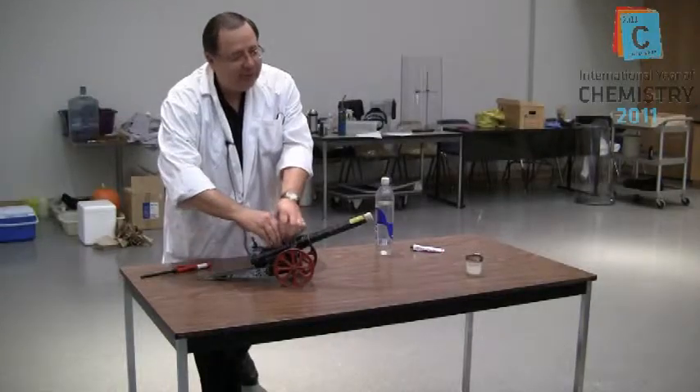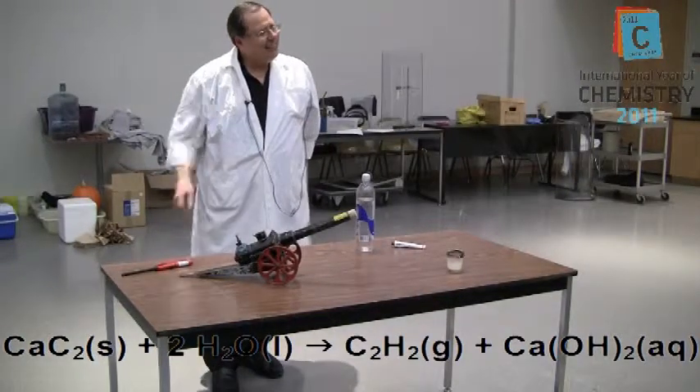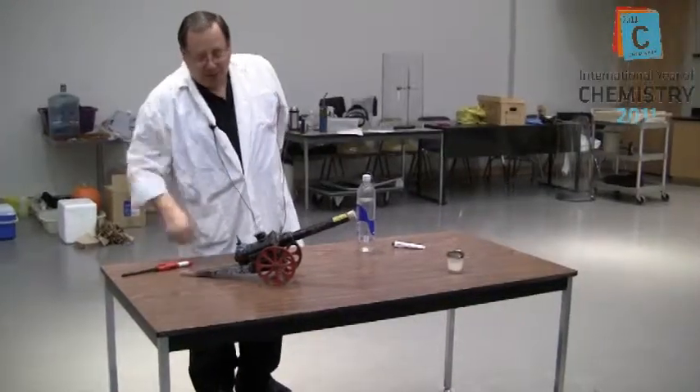We'll press the button — I can hear it giving off some of the gas in there. Are you ready? In three, two, one.